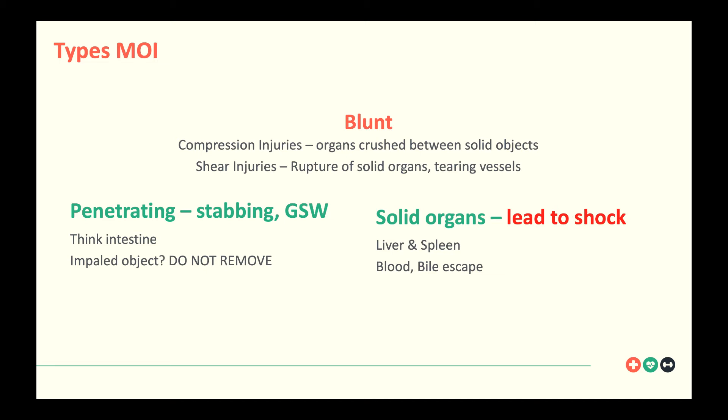Solid organ injuries can lead to shock — you get a lot of blood lost into the abdominal cavity. Think about unexplained shock: if you can't figure out why a trauma patient is going into shock, your most reliable indicator is intra-abdominal bleeding. The liver and spleen are your primary culprits — they bleed the most and are most commonly injured. Blood and bile can escape and cause shock and irritation to the peritoneal area. With splenic injury, think about Kehr's sign — the patient may complain of pain to their left shoulder.